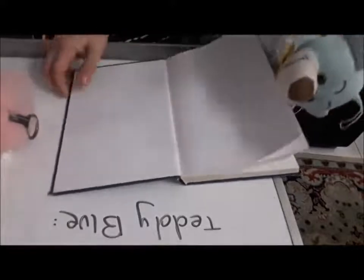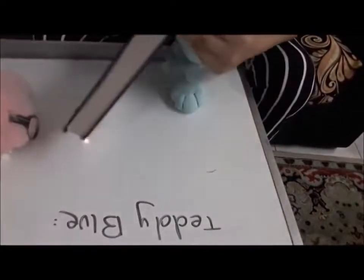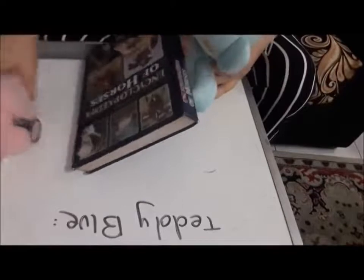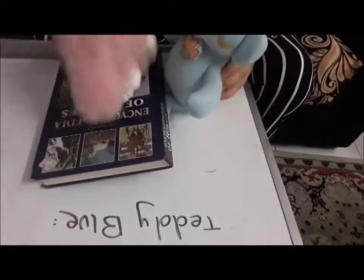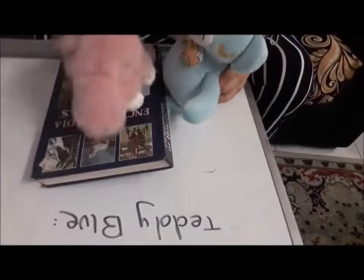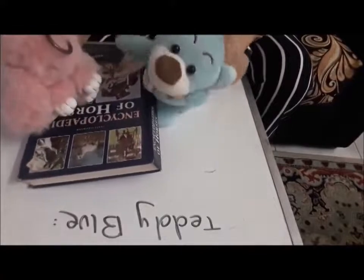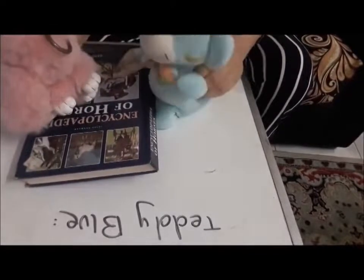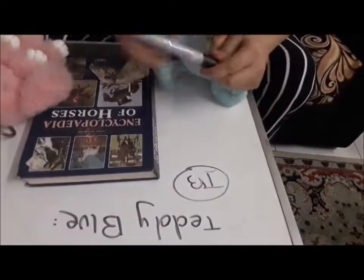Okay, everything looks fine — no torn pages, nothing. I like this book, it looks so interesting! I will bring it back in two weeks, maybe I'll finish earlier. No problem — anytime you finish, just bring it back. But please do not take it longer than the due date, otherwise you have to pay a fine. Okay, I know — I'll sign here. Thank you!